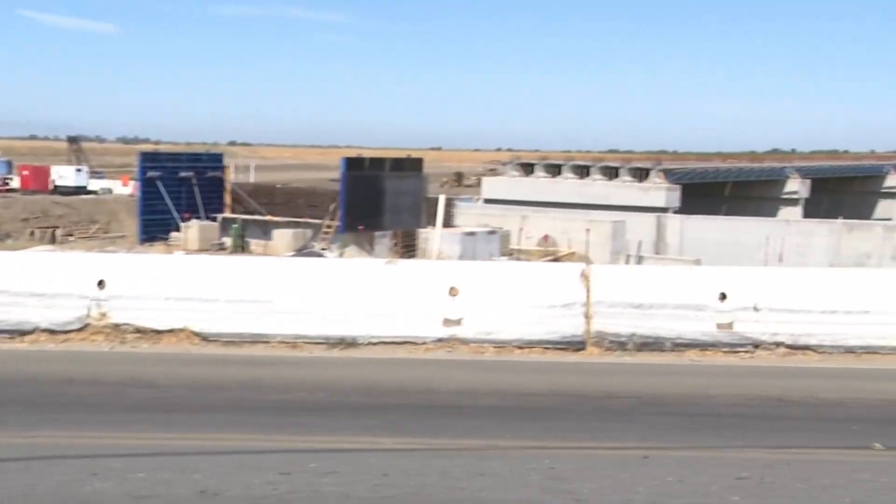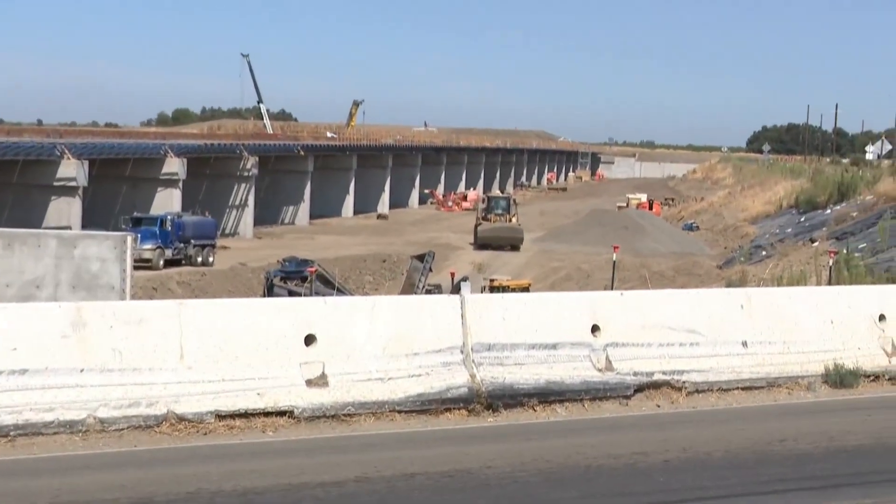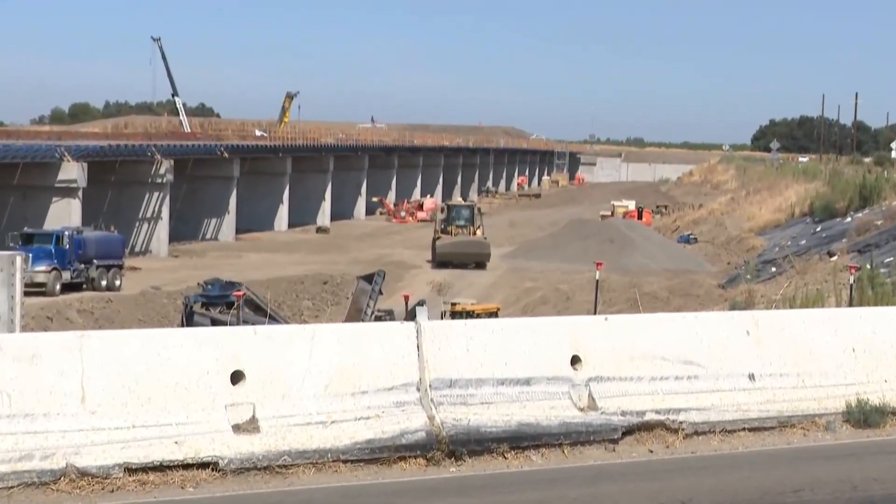The Sacramento region is one of the most flood-prone areas in the country. The Weir here is one of the flood control structures to help manage that. Over the last few years, work has been underway to dramatically increase the size of this structure, as the U.S. Army Corps of Engineers continues its work to prepare and protect the region from potential flooding disasters.